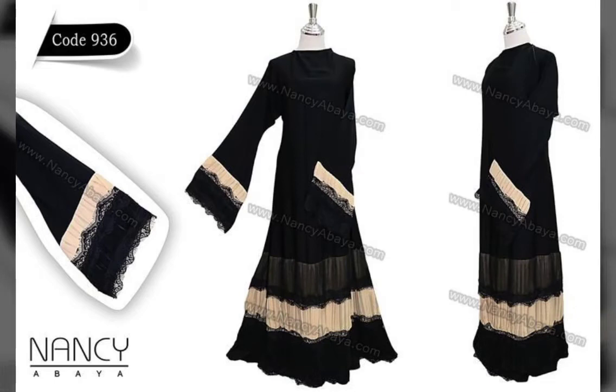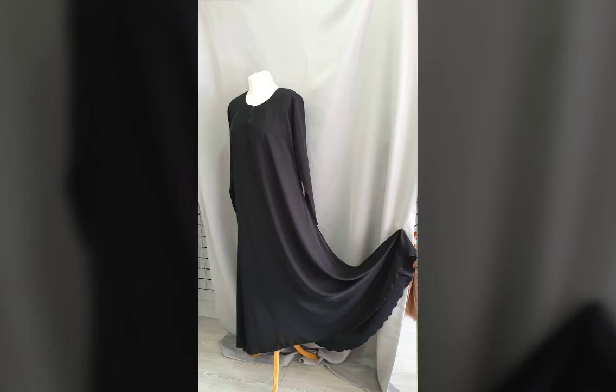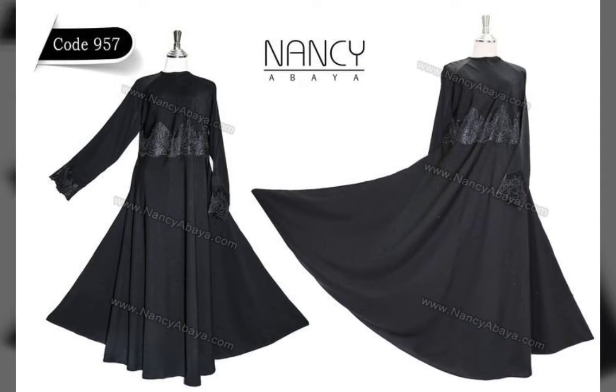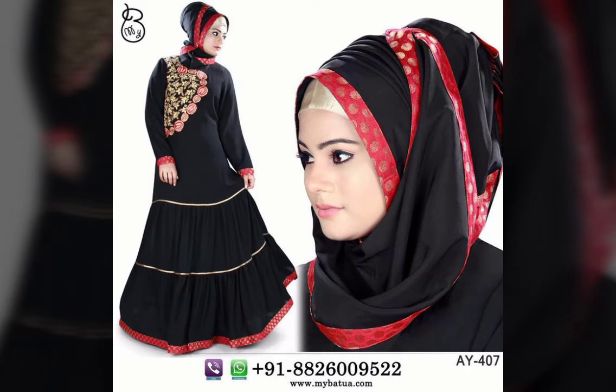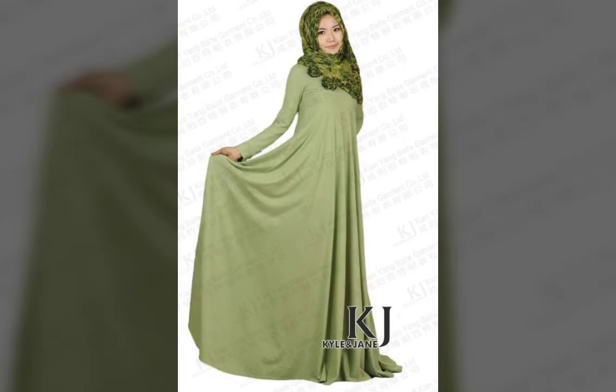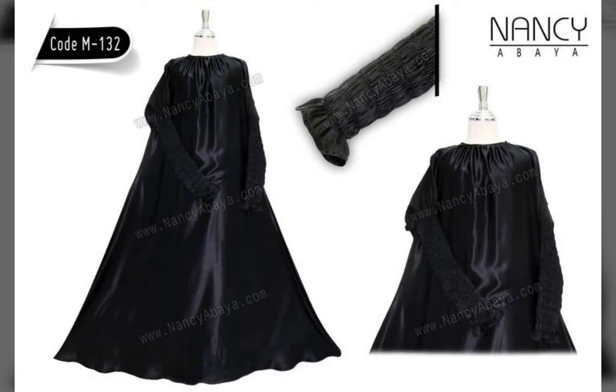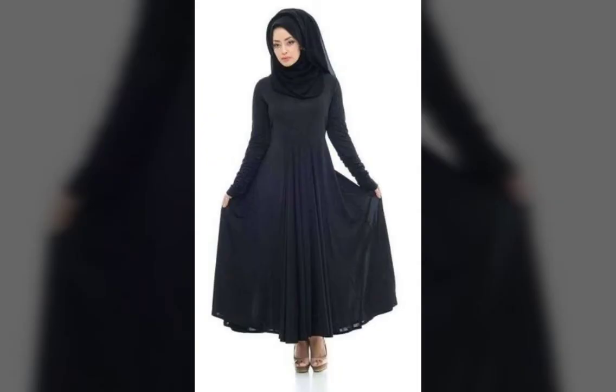Hello viewers, welcome back to my YouTube channel. I hope you all will be fine and better, and I wish you a happy, healthy and wealthy life. Today I'm here with a new video on new designs of the Abaya — specifically the umbrella designed Abaya. The umbrella is a very cool and decent design, I hope you all will like it.